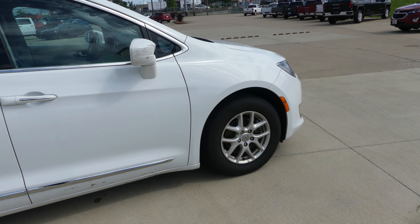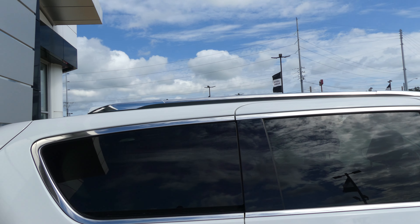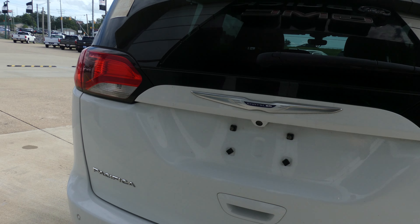This Pacifica has 17-inch wheels, chrome trim and accents, heated exterior mirrors, dark rear privacy glass, utility racks, rear spoiler, backup camera with display, and rear collision sensors.